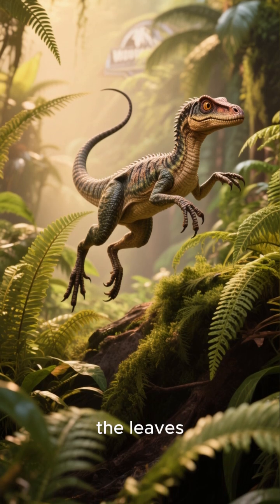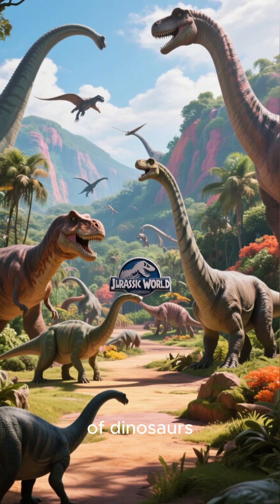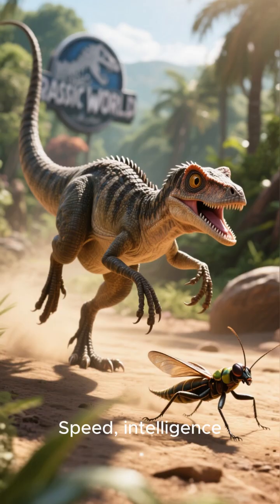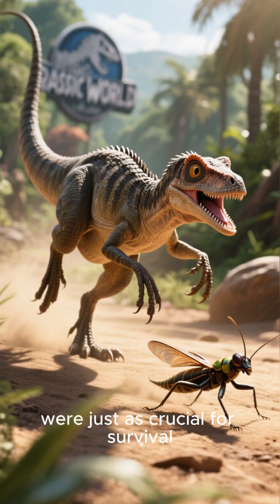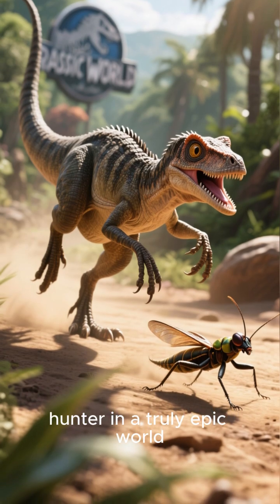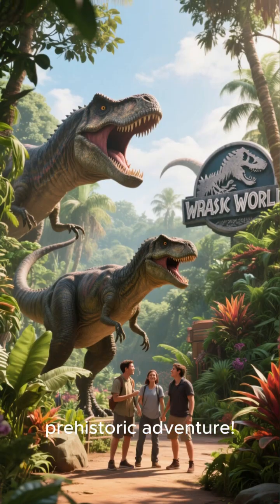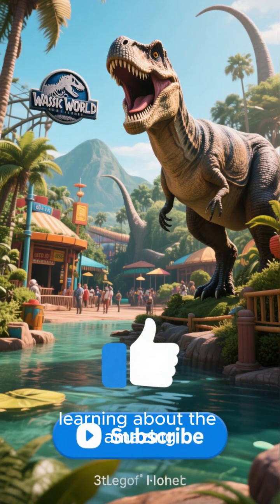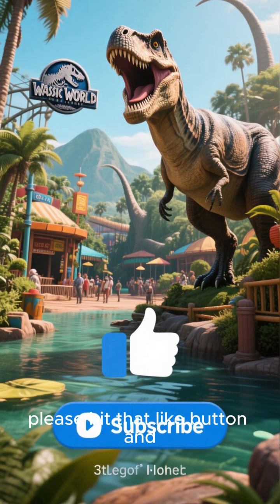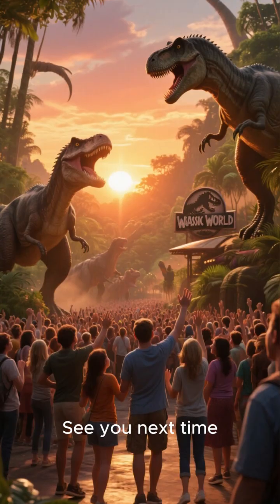The Kamsagnathus story shows us that in the age of dinosaurs, size wasn't everything. Speed, intelligence, and agility were just as crucial for survival. It was a tiny but mighty hunter in a truly epic world. Thanks so much for joining me on this prehistoric adventure. If you enjoyed learning about the amazing Kamsagnathus, please hit that like button and subscribe for more deep dives into the world of dinosaurs. See you next time.